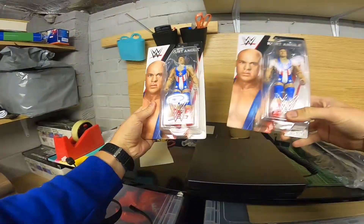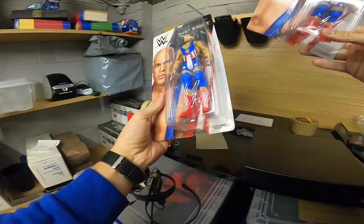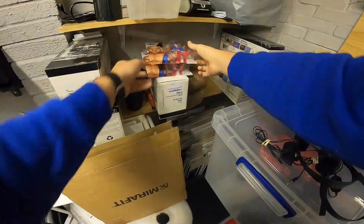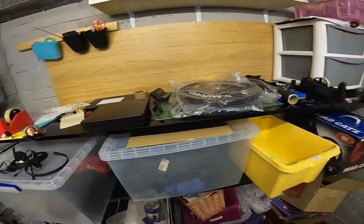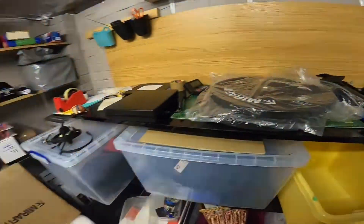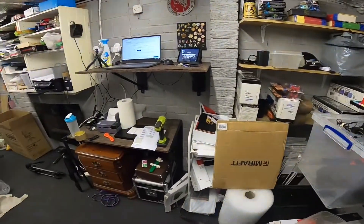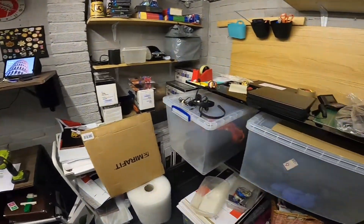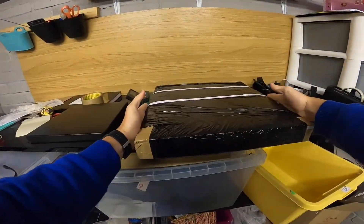I also bought two Kurt Angle items for £15 from Sainsbury's when I did my morning shop. They always sell and at the moment they go for £18 each on Amazon FBA, so essentially I'm buying one and sending the other — a £15 profit for literally doing nothing.